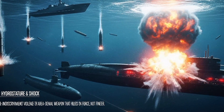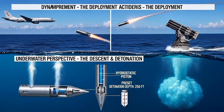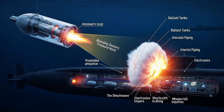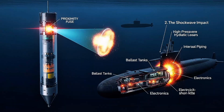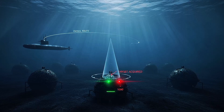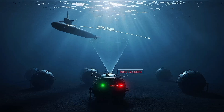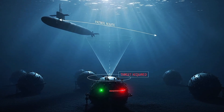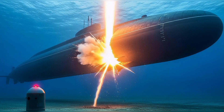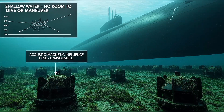Then there are depth charges — the blunt instrument of anti-submarine warfare. Dropped or launched from surface ships and aircraft, they sink to a preset depth before exploding. Modern depth charges use proximity fuses, detonating when they detect a submarine nearby. The shockwave alone can crush ballast tanks, rupture piping, and disable electronics. And finally, mines. Naval mines are anchored to the seafloor in strategic choke points — straits, harbor entrances, patrol routes. They wait silent and patient until a submarine passes overhead, then detonate, sending the explosion upward into the thinnest part of the hull. Submarines have almost no defense against mines in shallow water.